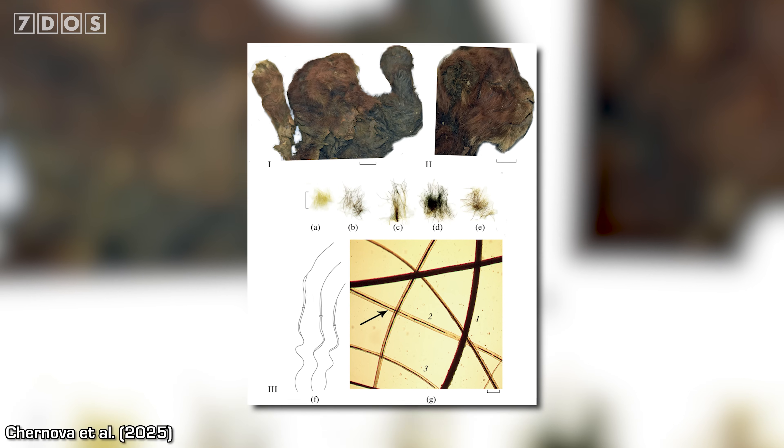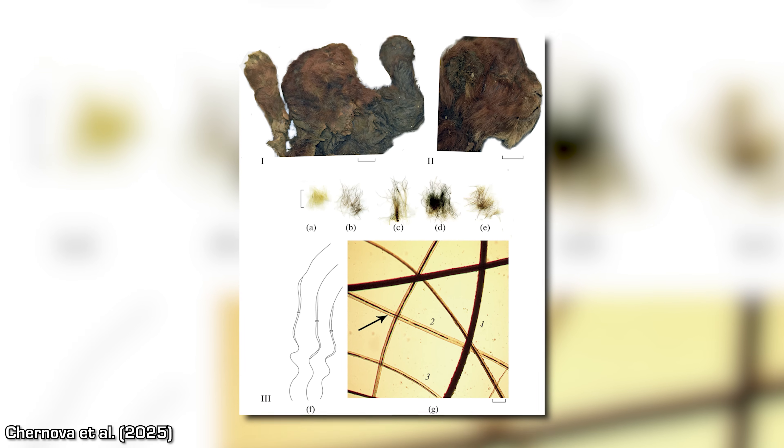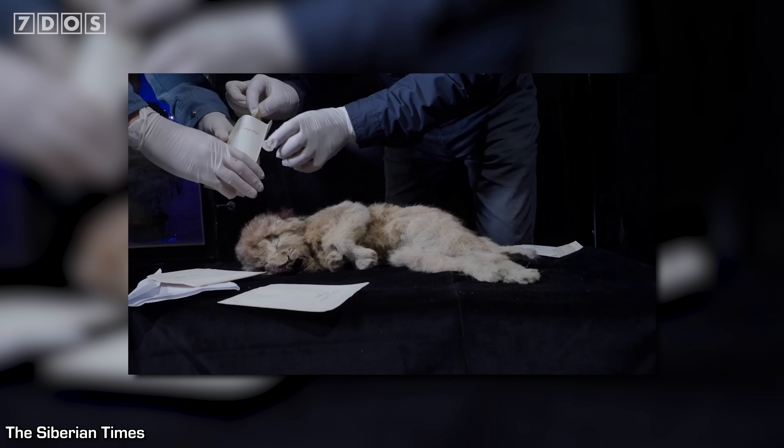This isn't the first subsequent paper published on the Homotherium cub since its official description in November 2024. There was another study on the microstructure of its fur published back in April, which showed it to have short, uniform, tangled, dark brown hairs with specific differences from modern African lion cubs that would have helped it retain body heat better in its cold environment. However, the hairs were not as well suited to retaining heat as those of cave lion cubs, which have also been found as mummies, as the cave lions had thicker underfur. This study concluded that the cub may have died in the summer, since it was lacking some of the more extreme cold adaptations.